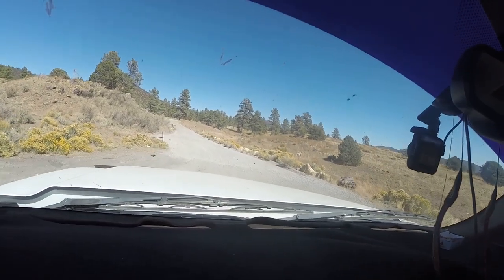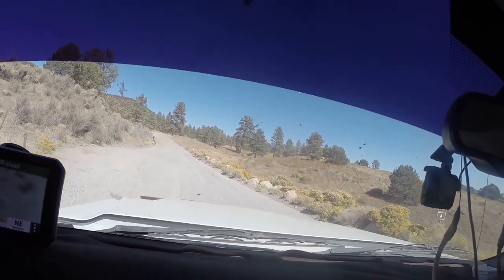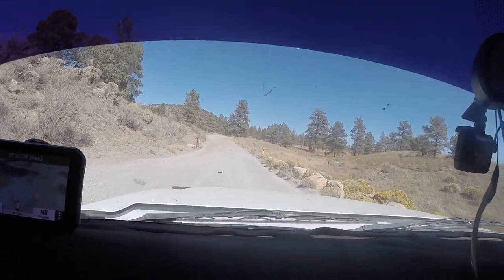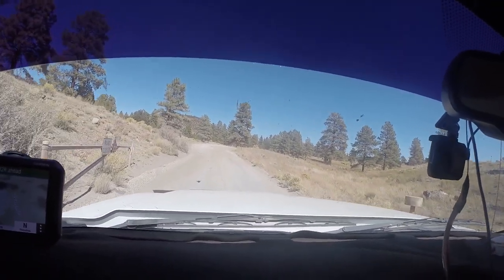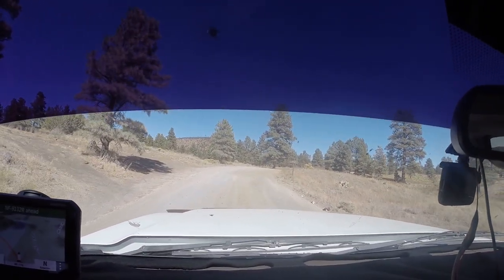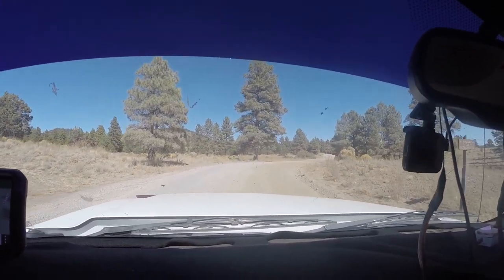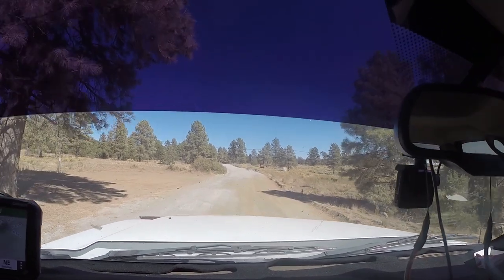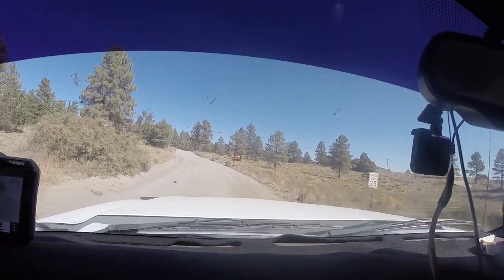We're coming into the Cinders OHV area on Forest Service Road 776. You're going to come down this gravel road — it's pretty well maintained and you won't have a problem getting any size rig in here. Stay on this road for approximately one to two miles, depending on where you want to camp. You can go three or four miles if you want.